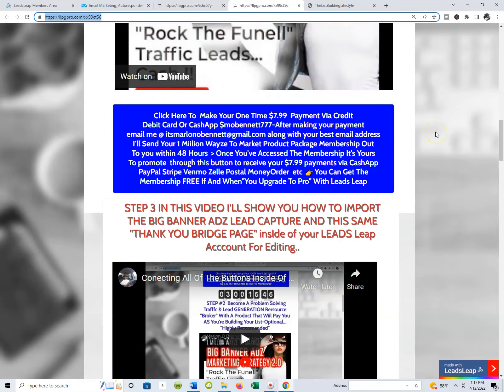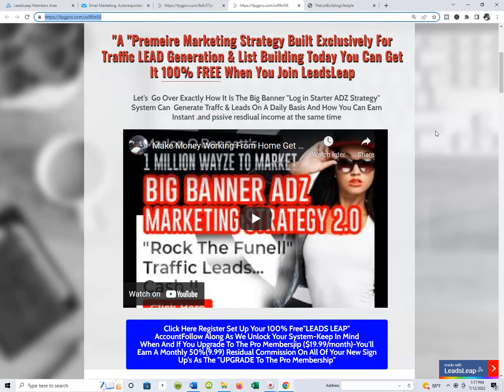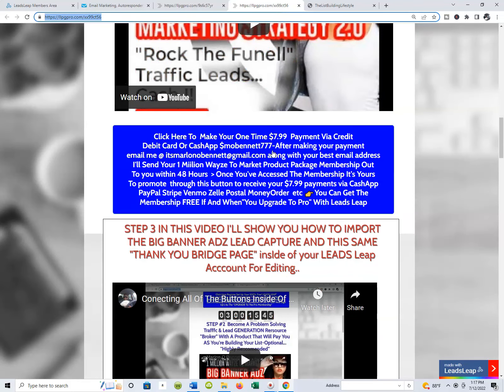It will walk everybody right through the process of how they can get started. When we talk about those instant payments — income stream number one that I have built into the actual funnel system is the actual LeadsLeap platform. When people join us inside of LeadsLeap and upgrade, we earn a 50% commission on LeadsLeap every month. Then we'll start talking about my 1 Million Ways to Market — big banner ads, market strategy, that membership 2.0. That's a product package that actually becomes your product package.